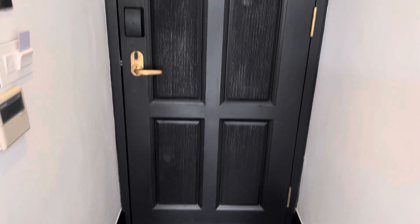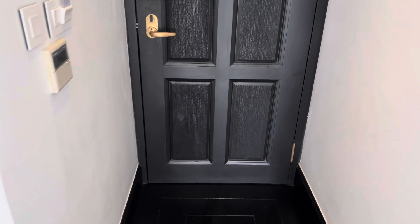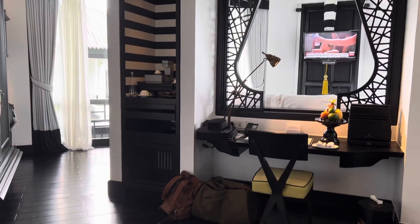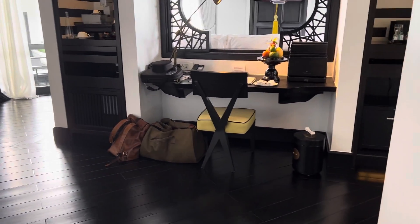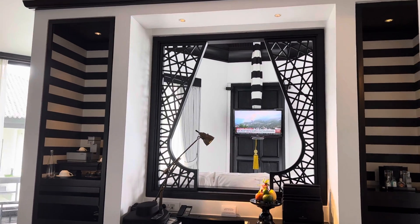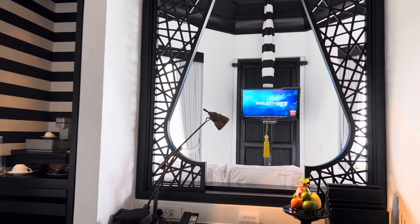I've just checked into the Intercontinental in Da Nang and I thought I'd do a quick room view. That's the front door and as you come into the front area you've got kind of like a study desk. You can see all the way through to the bedroom TV out there.